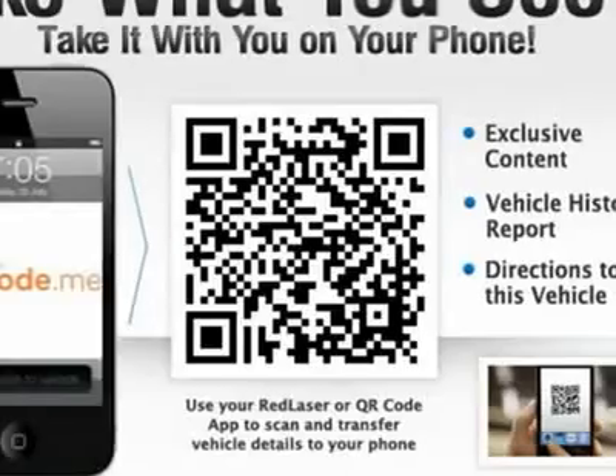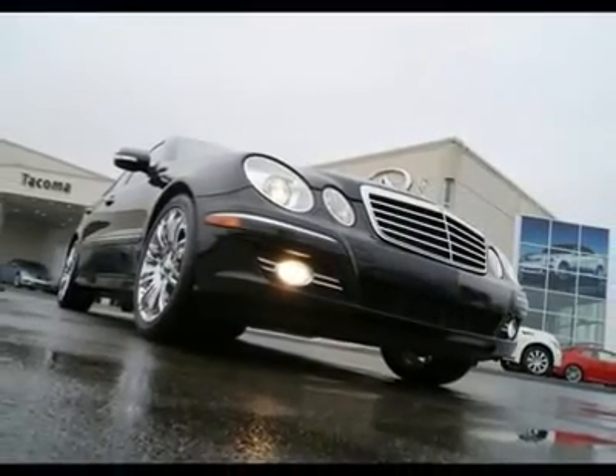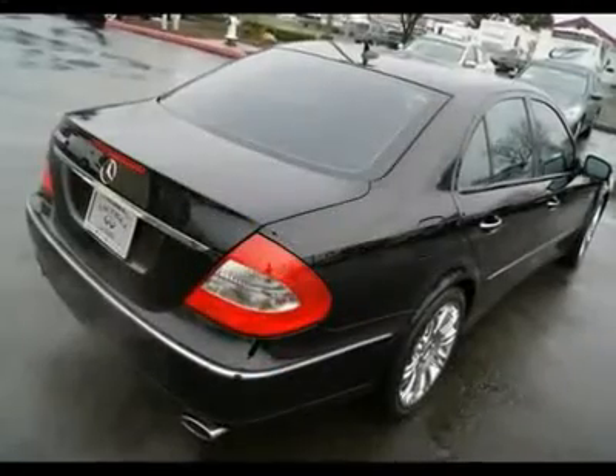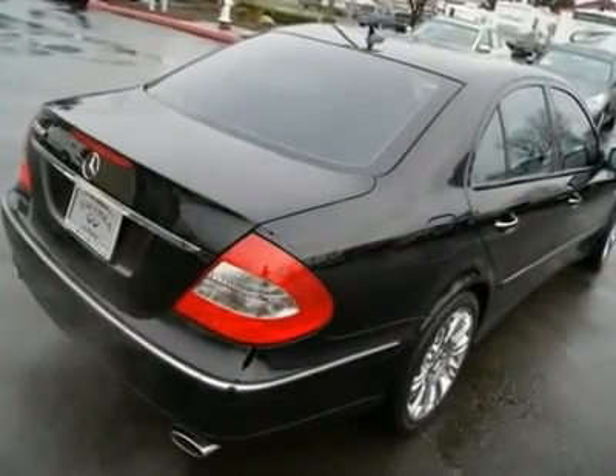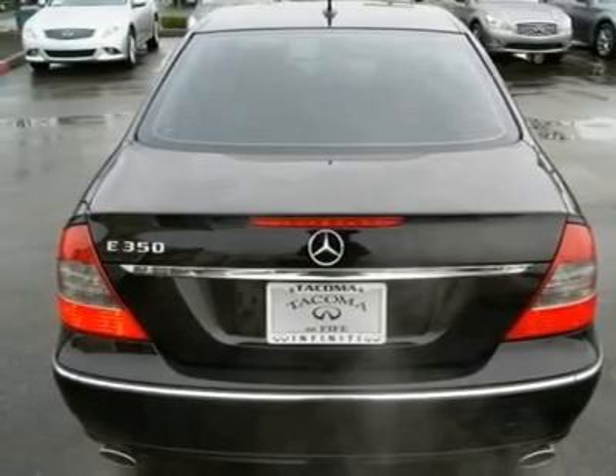The lines on the E-Class are gorgeous and you may find yourself staring at it, admiring its lovely curves. The interior looks just as nice as the exterior, with the high-end look and feel you would expect from a premium luxury brand like Mercedes.